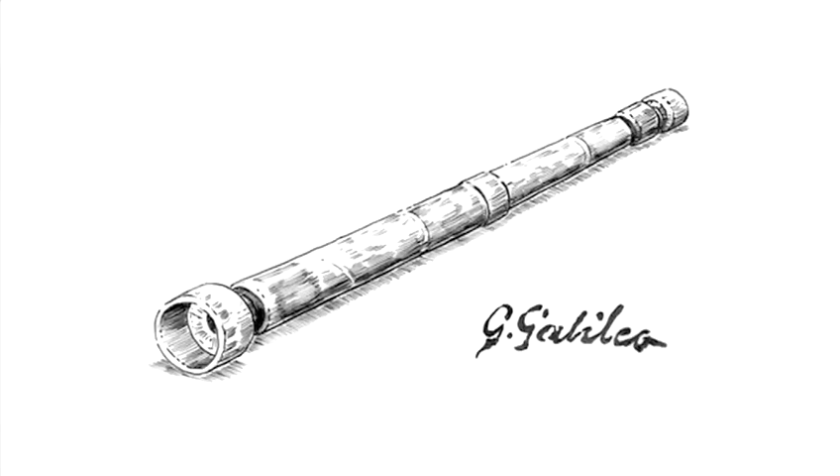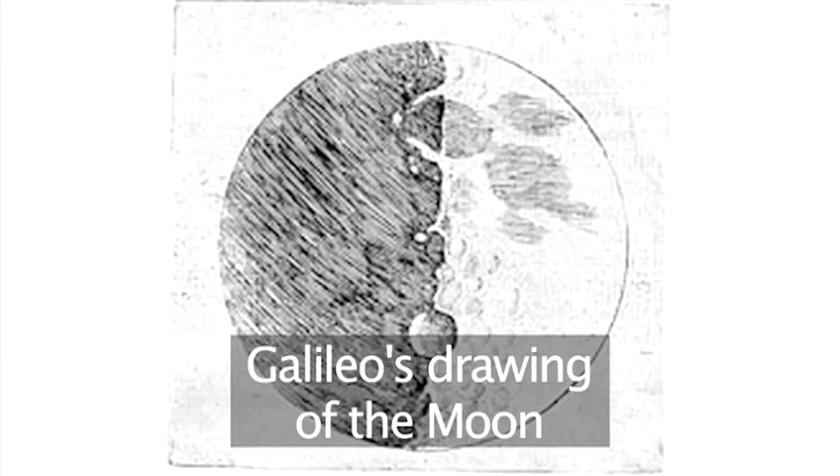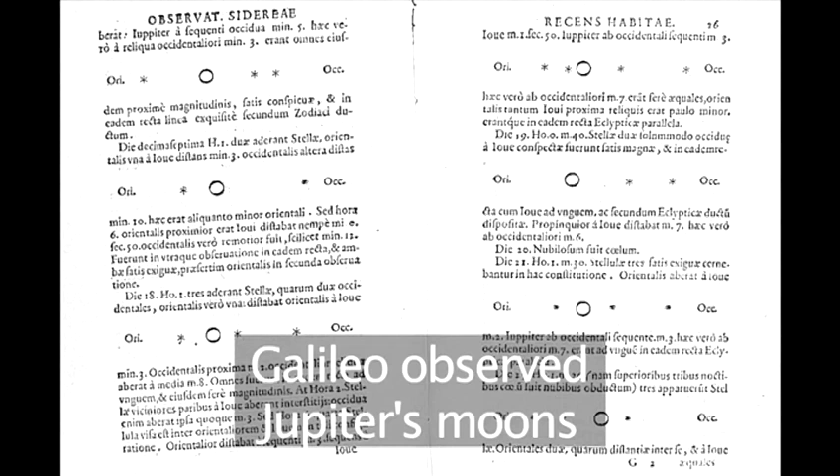Though Galileo's first attempts at building a telescope were very crude, he was able to see craters and mountains on the moon, and also Jupiter's four largest moons circling the planet.